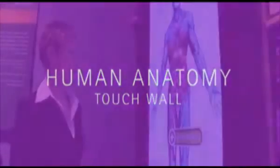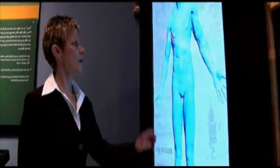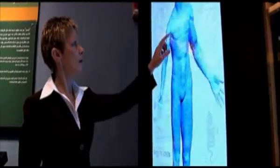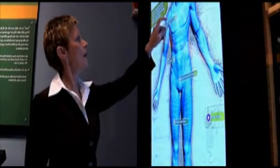The Human Anatomy TouchWall is a portrait-mounted 56-inch touchscreen whereby a user drags an on-screen magnifying glass over an illustrated human body, revealing early Islamic knowledge of human anatomy.